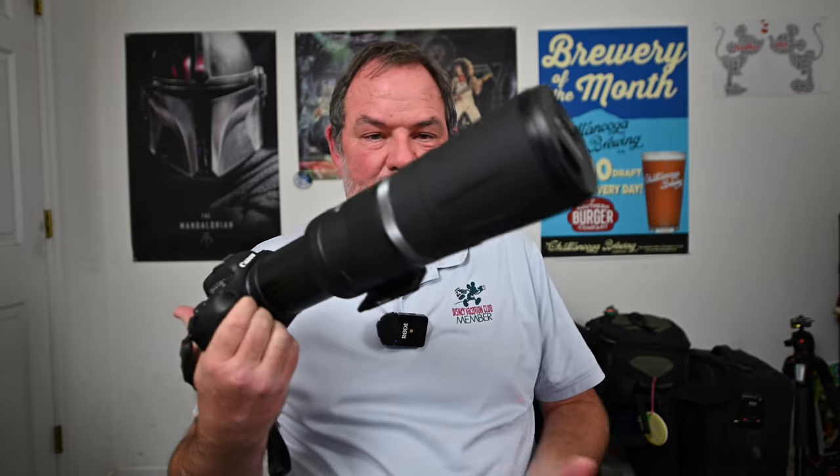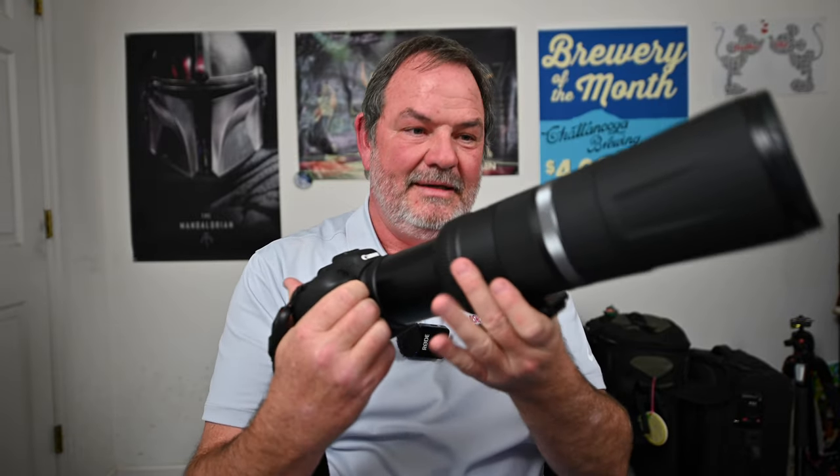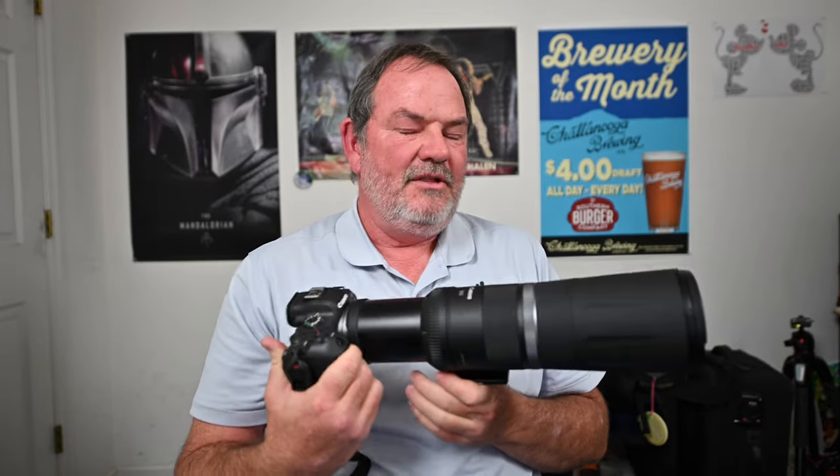The second problem is the manual focus override ring. I would be working on a shot and accidentally bump it, knocking me off focus. I couldn't teach myself to hold the lens away from the focus ring, so I permanently attached an ARCA Swiss plate to the tripod collar attachment on the bottom of the lens. Now my hand rests on the ARCA Swiss plate instead of the focus ring. Also, this lens is great for video — I often toss it on a tripod quickly to make video clips.